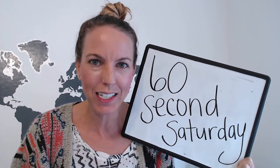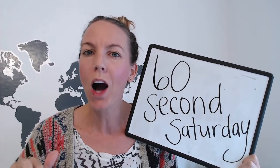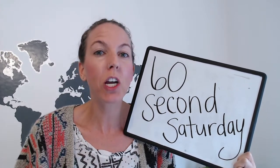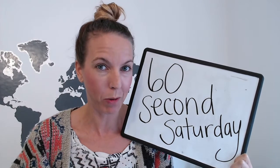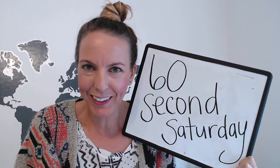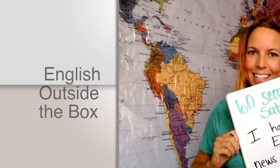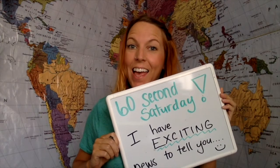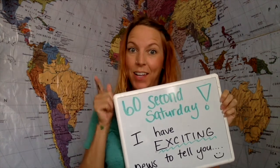Today is extra special because we are walking down memory lane, which means I'm sharing a very special memory with you this week. Let's see what you're going to learn today. It's 60 Second Saturday and today I have exciting news to tell you.